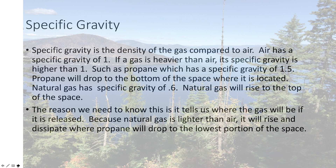If you have a structure that has propane in it, we usually recommend some sort of a sensor if there's a leak. They're not required by the IFGC, but it's not a bad idea. Natural gas has a specific gravity of 0.6, so it rises to the top. It doesn't seem to be as much of a problem — it does tend to dissipate as it goes up.